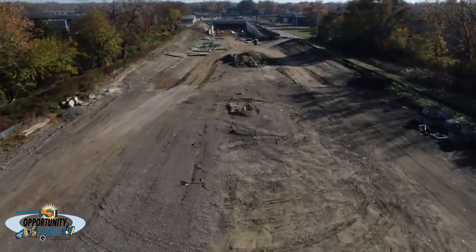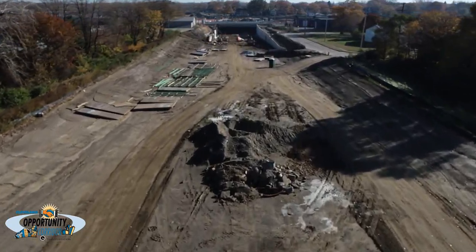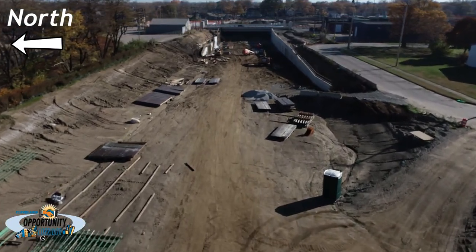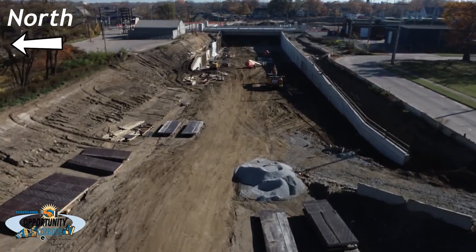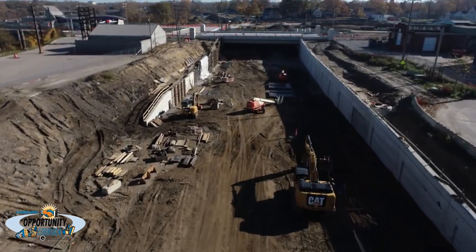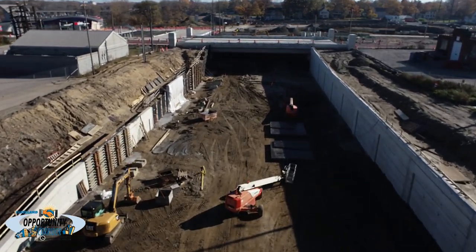Retaining walls just west of the new East 55th Street Bridge are in various stages of completion. The walls on the north side are currently under construction. When constructing the retaining walls, the contractor dug holes to place steel posts and then removed the dirt between each post in order to install wood lagging, which is a wood-type paneling to protect the retaining wall. Finally, concrete is poured to create the wall.